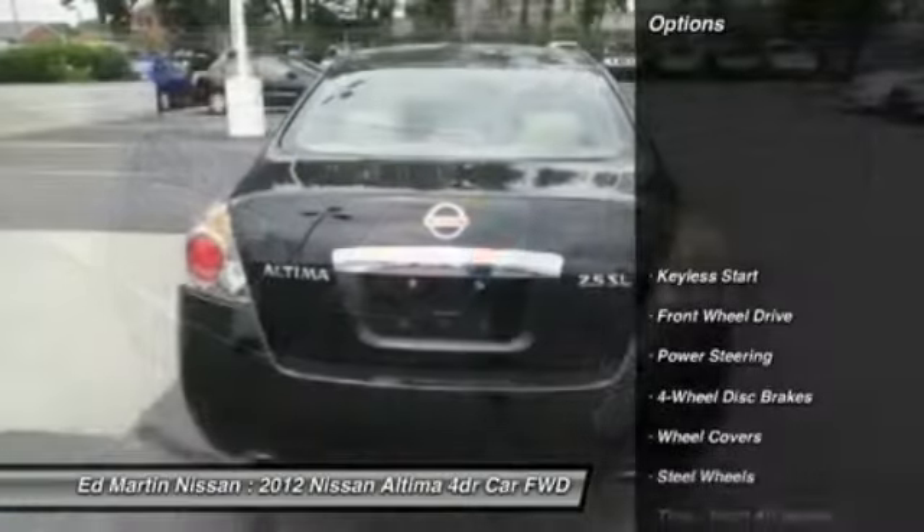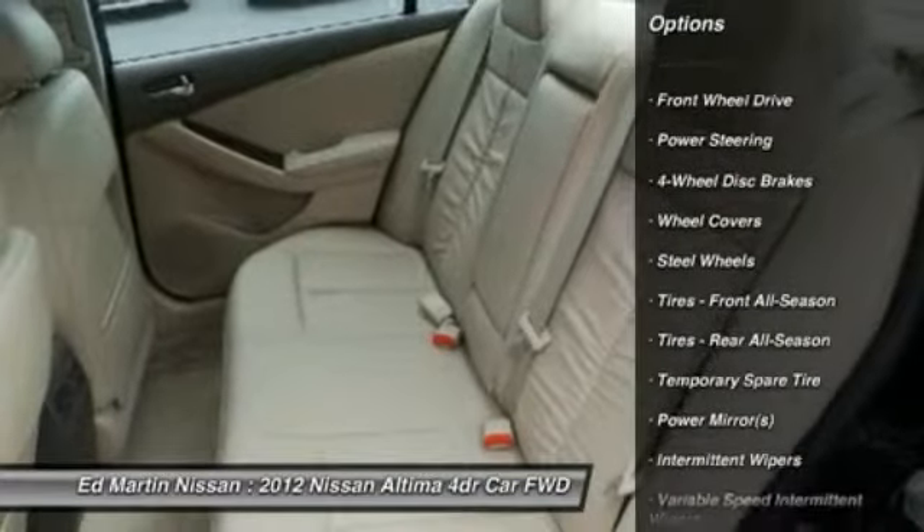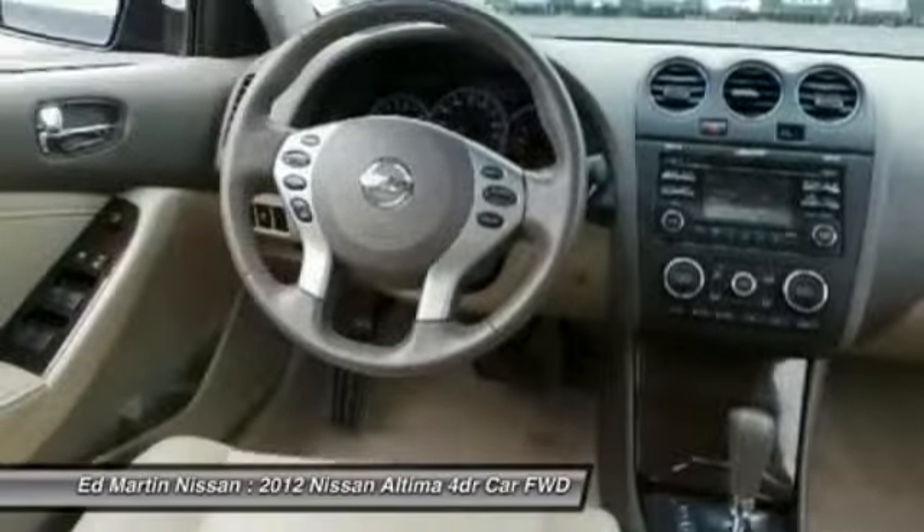Here are some of this vehicle's great options: stability control, traction control, anti-lock braking system, air conditioning, driver airbag, power steering, and adjustable steering wheel.